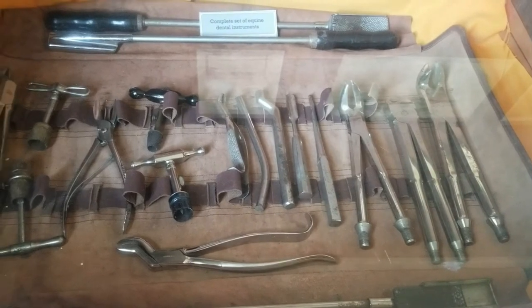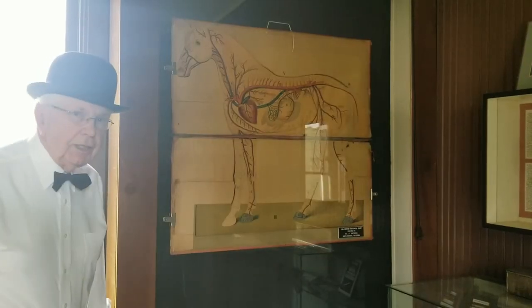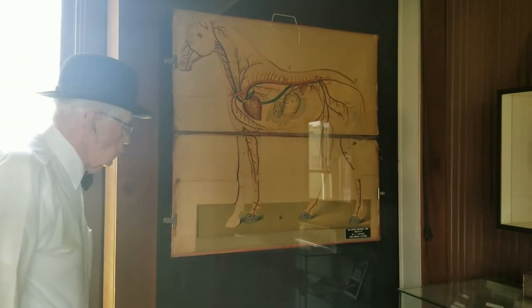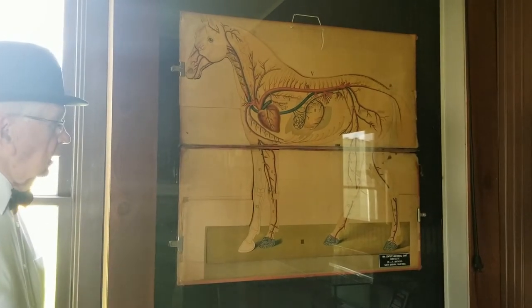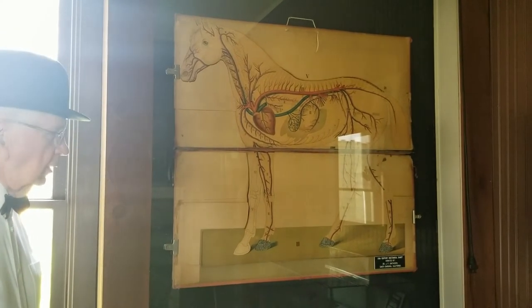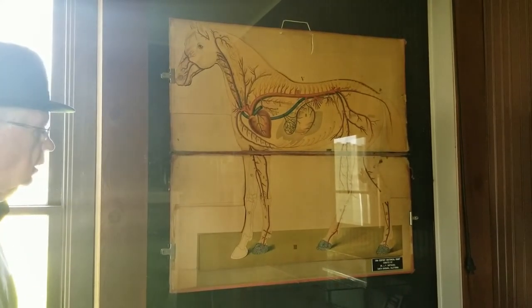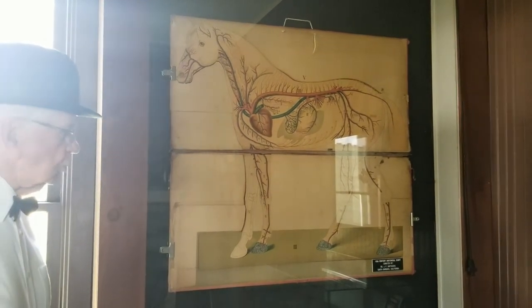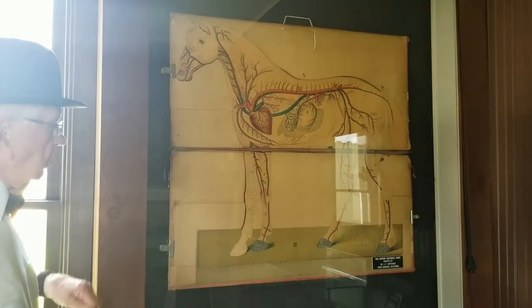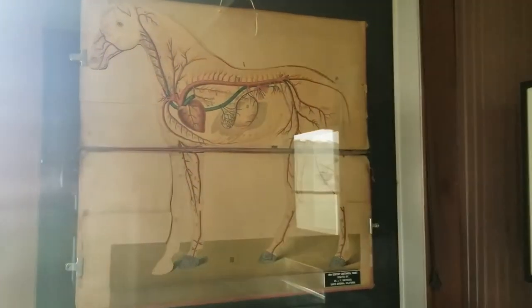A second procedure I would like to show — we will go into the back room. This anatomical chart was given to me by a former anatomy professor who was also interested in veterinary history. He had this in his collection. It was made in 1882 in Germany. It has paper overlays of the muscles, the nerves, and the one shown here is the circulation.